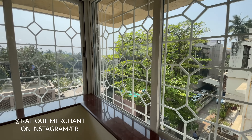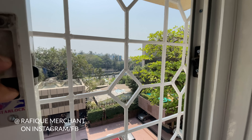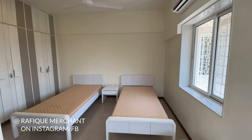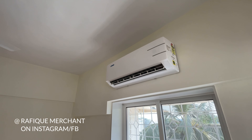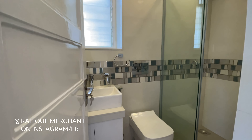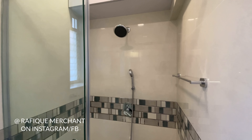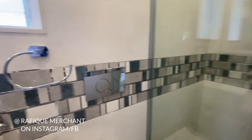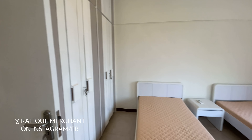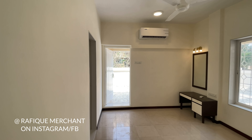This is the bedroom with an ensuite bathroom. The single beds can be removed on request. This is all brand new — it took about six months to complete and is now in pristine condition. The windows are doubly soundproof, and when you open them, it's Juhu Beach everywhere. There's also a Blue Star air conditioner.